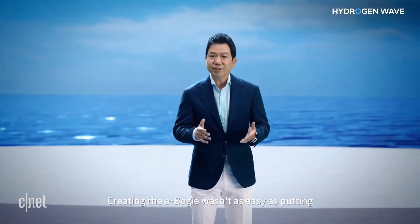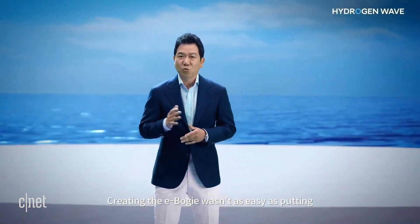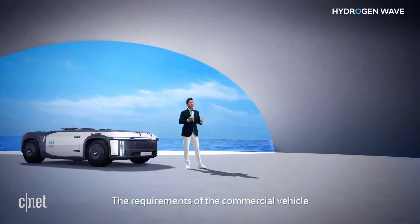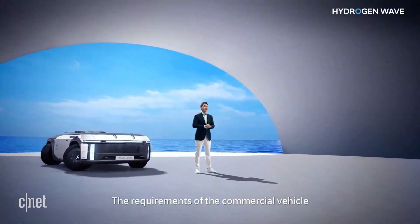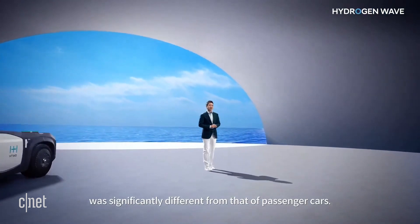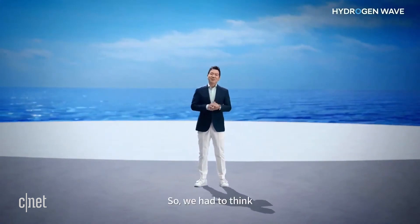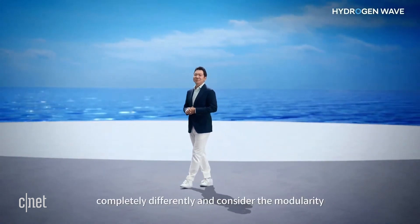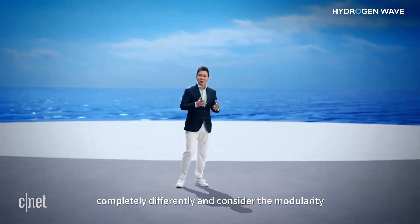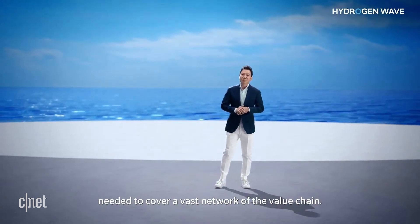Creating the e-bogey wasn't as easy as putting one and one together. The requirements of the commercial vehicle were significantly different from that of passenger cars. So we had to think completely differently and consider the modularity needed to cover a vast network of the value chain.